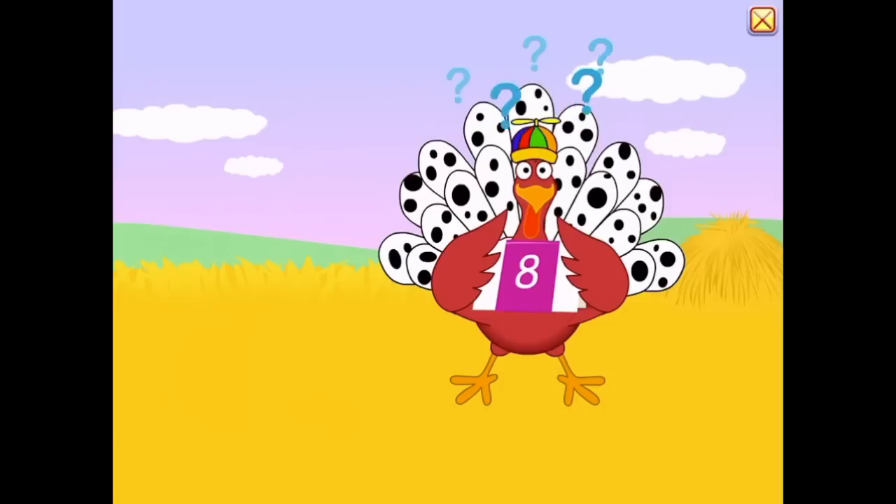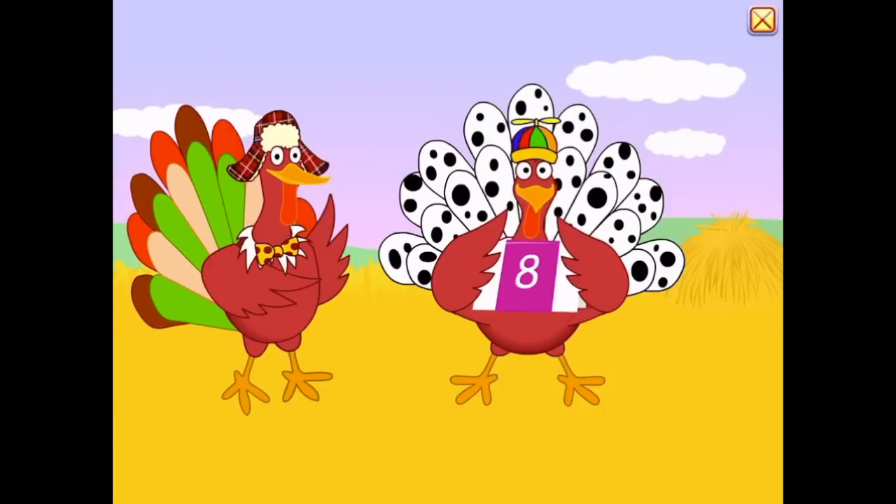What side of a turkey has the most feathers? The outside!